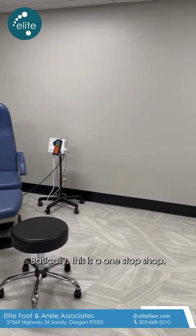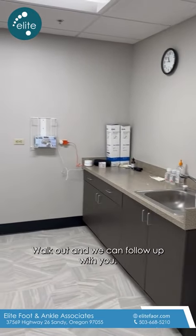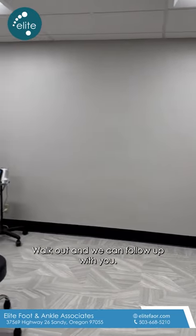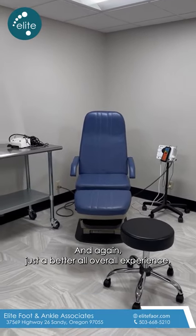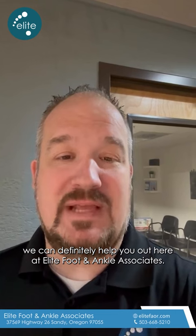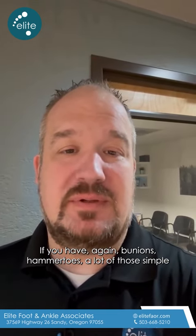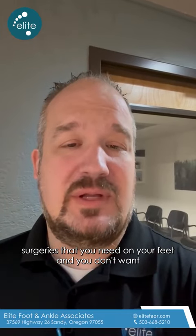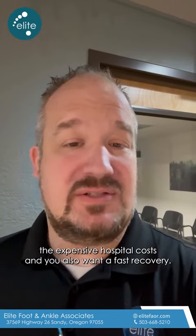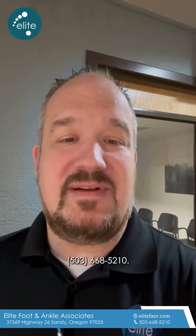Basically this is a one-stop shop. You can come in here, get your surgeries done, walk out, and we can follow up with you usually a week later. So looking at that suite, we can definitely help you out here at Elite Foot and Ankle. If you have bunions, hammer toes, or any of those simple surgeries that you need on your feet and you don't want the expensive hospital costs and you also want a fast recovery, give us a call at 503-668-5210.